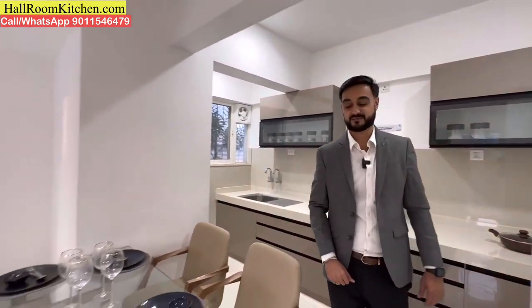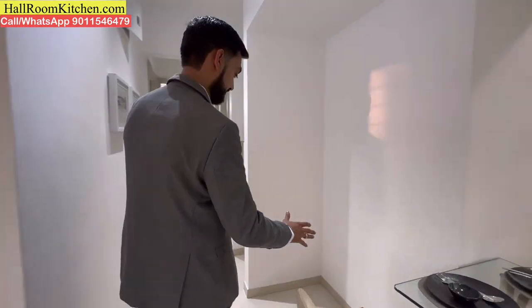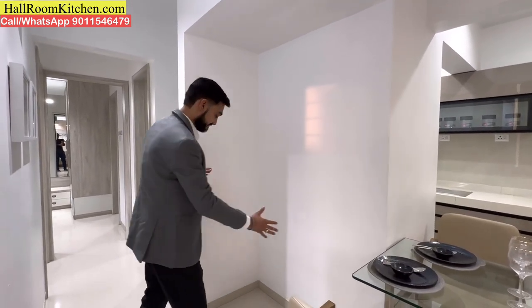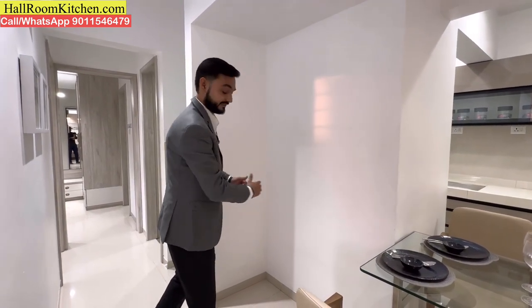Moving to the next part of the flat, there is extra space where you can arrange a temple unit, or use it for storage as per your interior design preference.